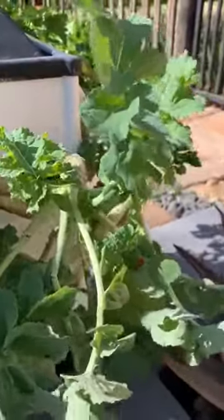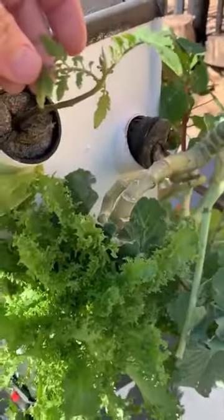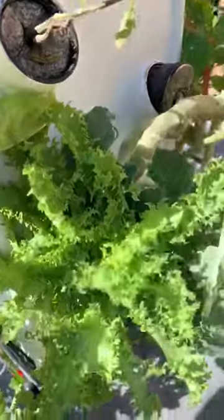This is some kale that we planted in about November — we've harvested so much from there. This is a little tomato plant that I planted about three weeks ago. You can see the lettuce is going nicely here, and moving across there's a bit of spinach that's growing.